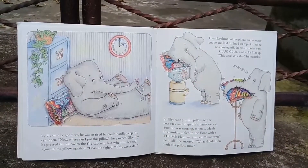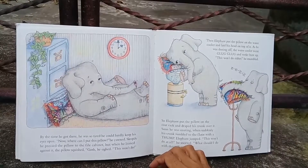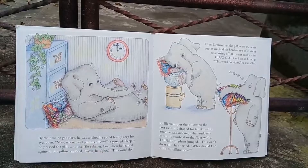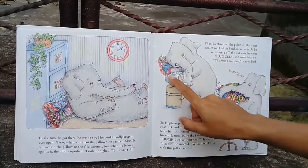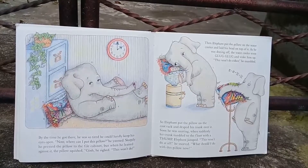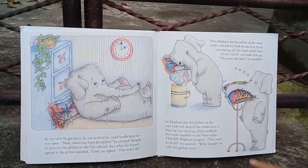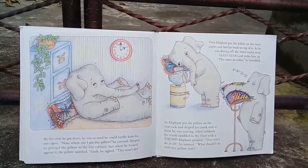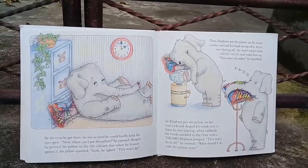Look at the clock — it's two o'clock. By the time he got there he was so tired he could hardly keep his eyes open. 'Oh, now where can I put this pillow?' he yawned sleepily. He pressed the pillow to the file cabinet, but when he leaned against it the pillow squished. 'Gosh,' he sighed, 'this won't do.' Then Elephant put the pillow on the coat rack and draped his trunk over it. Soon he was snoring when suddenly his trunk tumbled to the floor with a thud. Elephant jumped. 'Oh, this won't do at all!' he snorted. 'What should I do with this pillow now?'